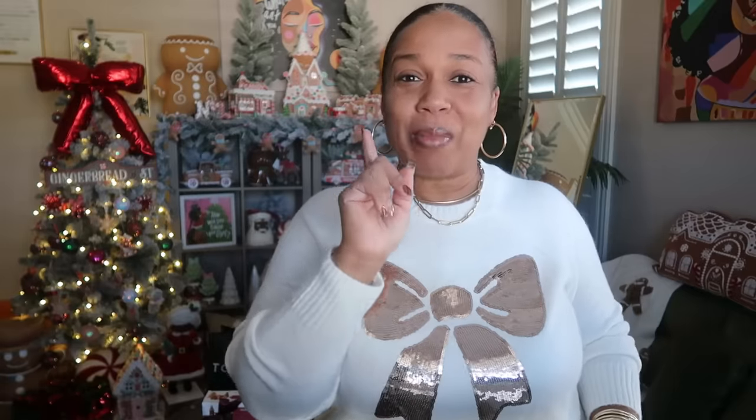I have items from Torrid, Target, and I'm so excited — two pieces specifically from Converse. I want to start with that first, but I also have Betsy Johnson, which I'll save for the middle of the video to make sure you keep watching. Let's go ahead and jump into this haul.